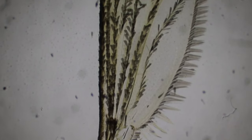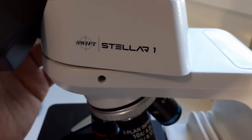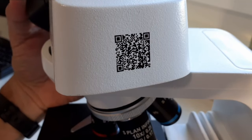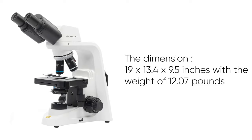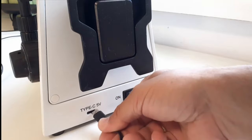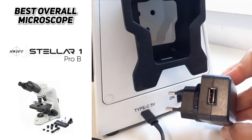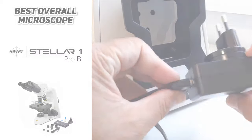A great image can easily be acquired even for new microscope users. This microscope is covered by an industry-leading eight-year warranty for mechanical parts. Further instruction videos and manuals can be instantly accessed by simply scanning the QR code on the microscope. The dimensions of the Stellar One Pro B microscope are 19 by 13.4 by 9.5 inches with a weight of 12.07 pounds. It has a power supply of 110 to 240 volt input with a Type-C 5V 2A AC adapter — a low voltage input which is safe and power saving.